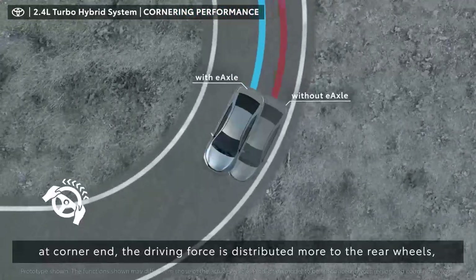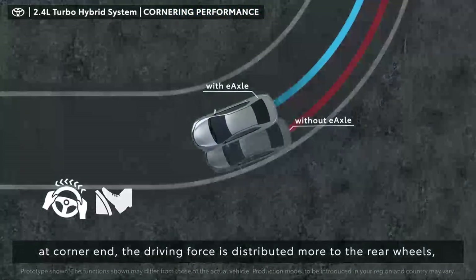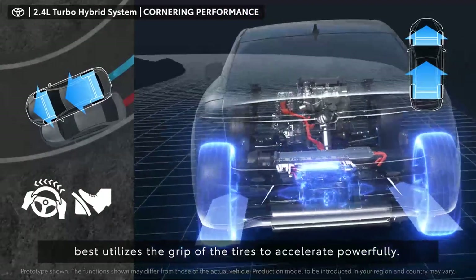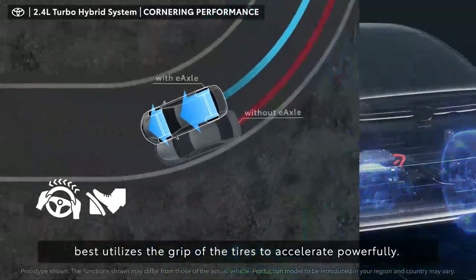When the corner ends, the driving force is distributed more to the rear wheels. The vehicle best utilizes the grip of the tires to accelerate powerfully.